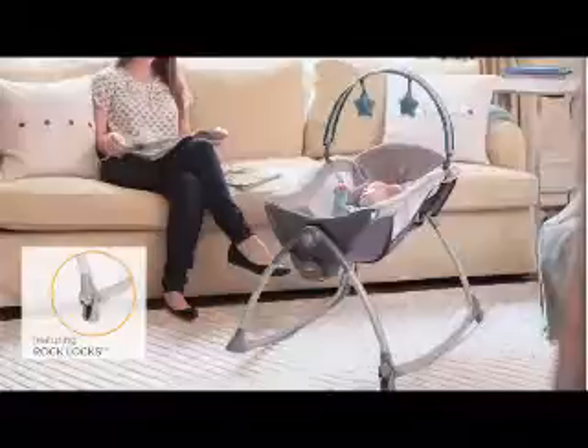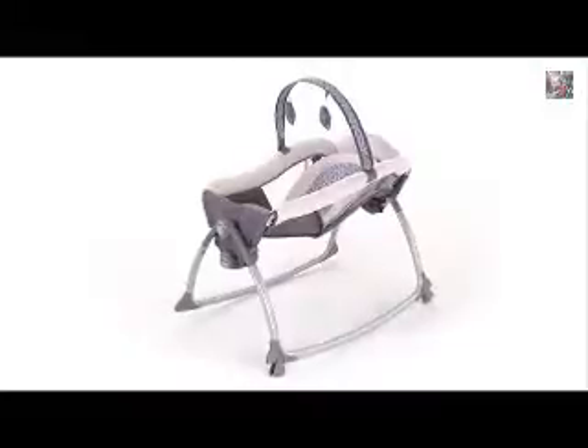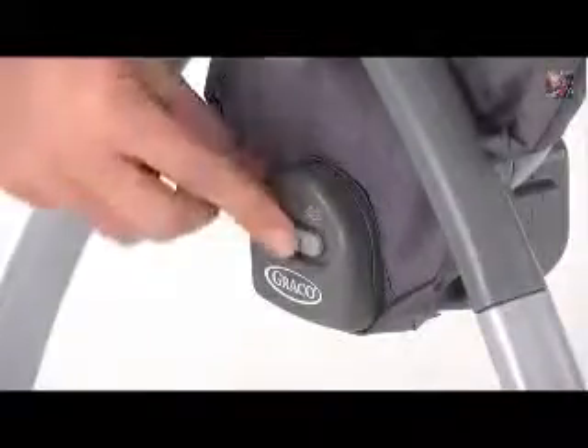When you're ready to switch to lounger mode, simply flip the rock locks down and you have a stationary lounger. Once you've converted the rocking seat into a lounger, you can use the built-in two-speed vibration for yet another way to soothe your sweet child.